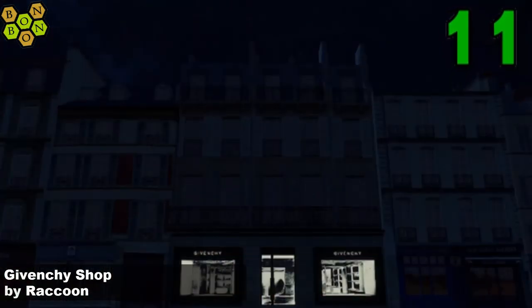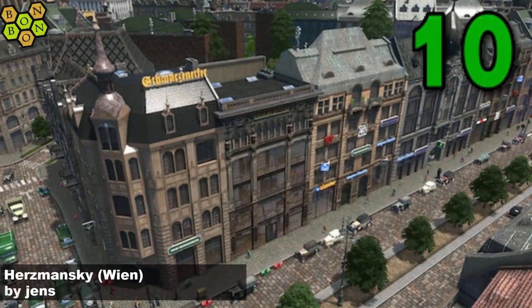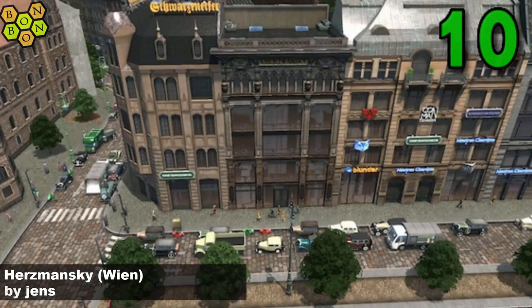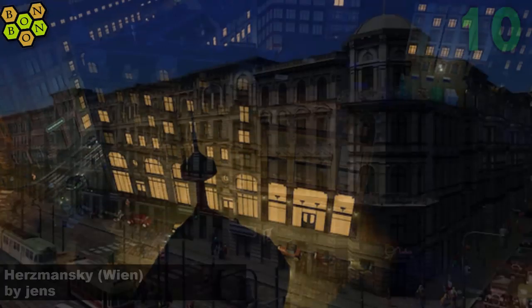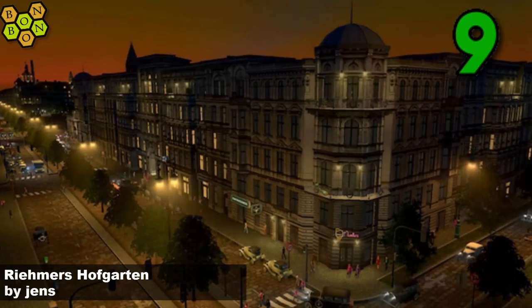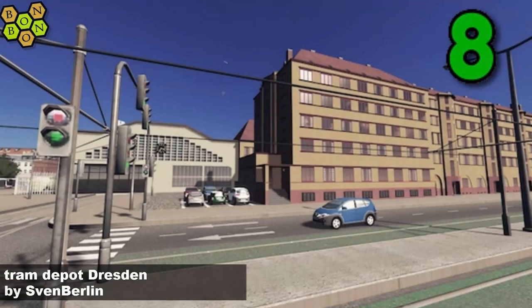Into the top 10 - at number 10, Hurts Manski VN by Jens. Okay, this is where my language skills are being challenged to the extreme. At number nine, Reimer's Hofgarten Help by Jens - thank you Jens, you're my best friend. At number eight, Tram Depot Dresden by Sven Berlin - Sven coming back with some more tram assets, thank you very much for those.